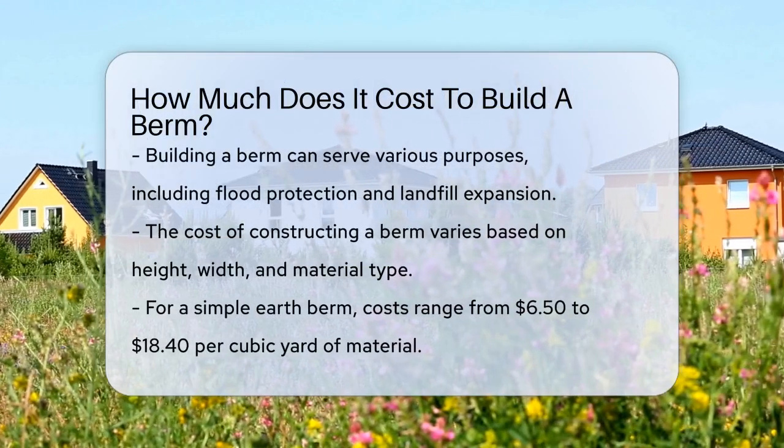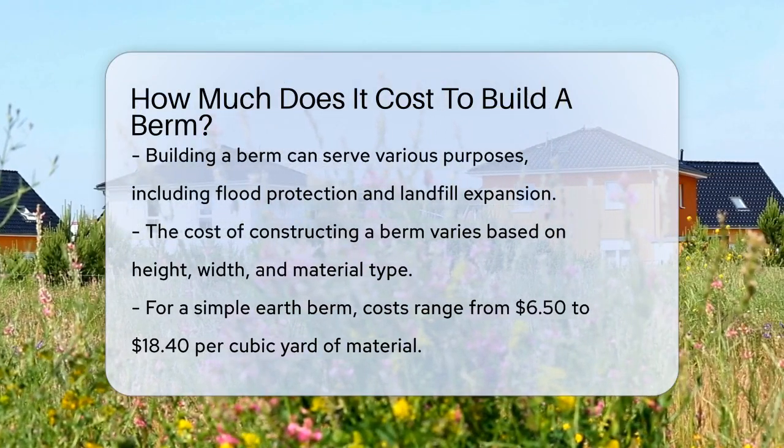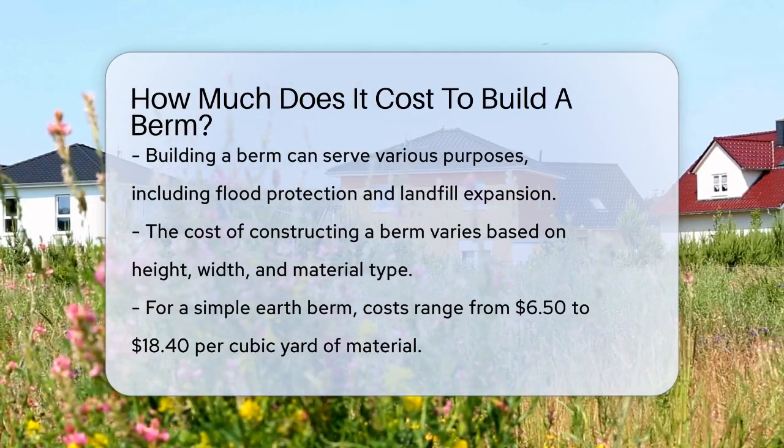If you're thinking about building a berm, whether it's for flood protection, landfill expansion, or any other purpose, one of the first questions you'll have is about the cost. Let's break it down.